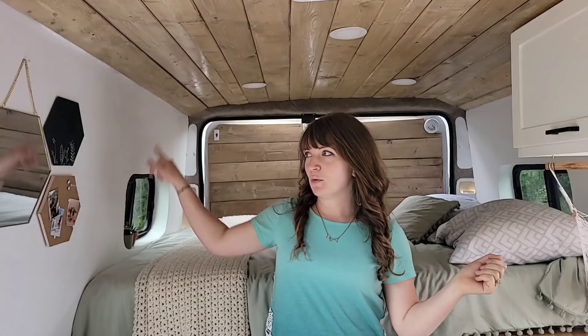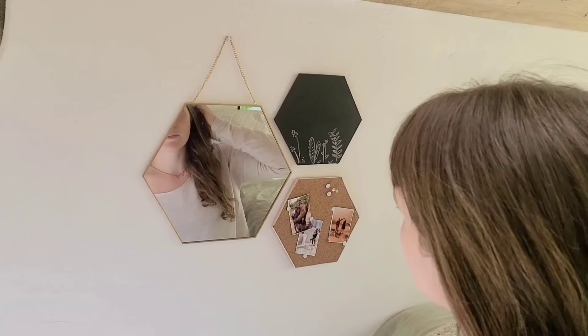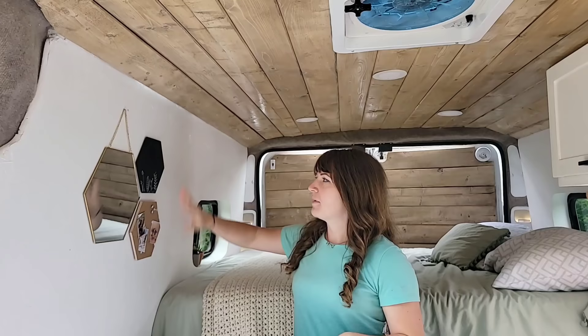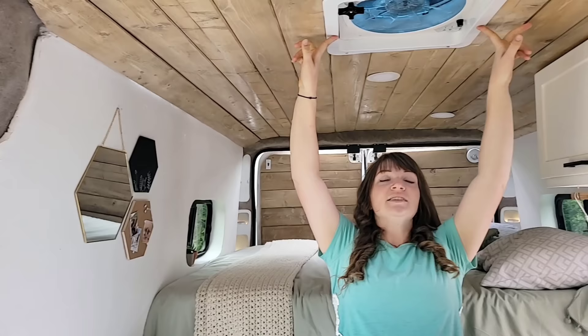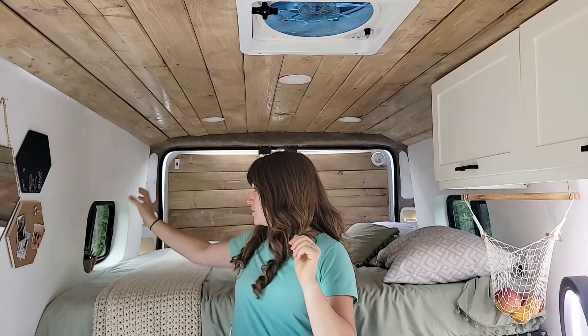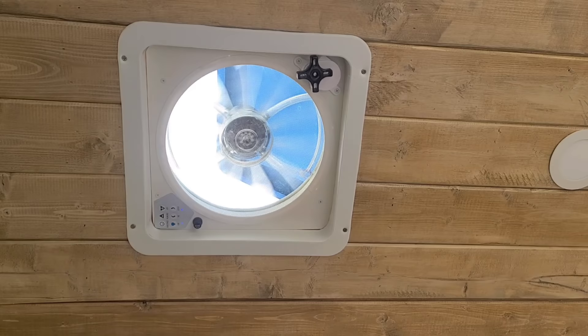Moving on to the bedroom area — first I want to point out this wall. It's cute but also functional. In our last van we didn't have a mirror, and it's really nice to have a designated spot to get ready or check yourself before going out. Next to that we have a little blackboard for notes and a bulletin board with pictures and quotes that makes it feel homey. Right above me is this fan — between the two windows on either side of the bed and this fan, it creates a cross-breeze that's fantastic for warm nights. It's automatic with a remote, and it has a rain sensor so it closes itself if rain comes through while we're gone.